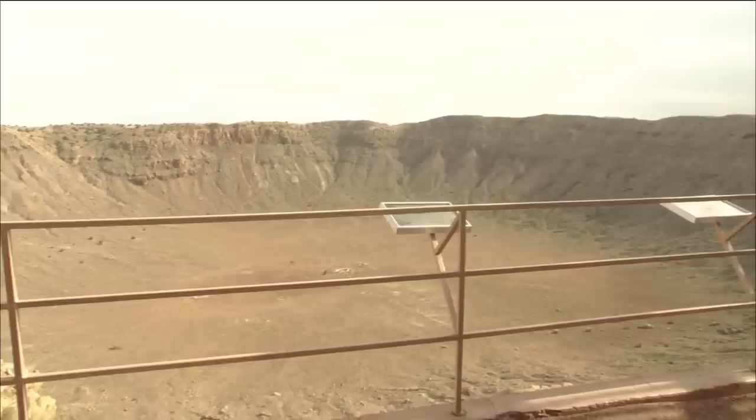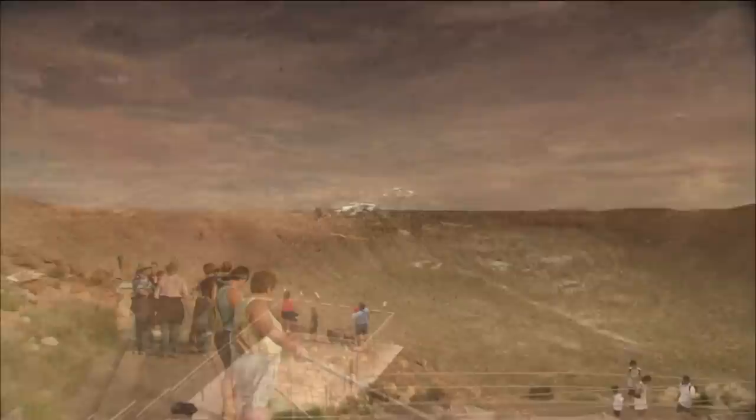Picture 20 football games being played simultaneously on the floor of the crater while two million spectators watch on the sides. That's how big it is.